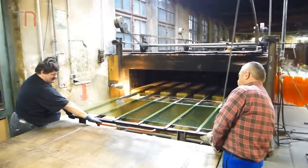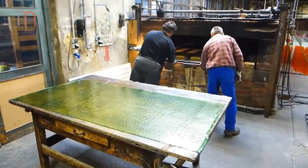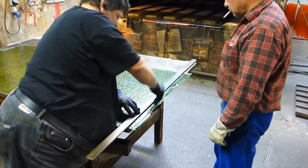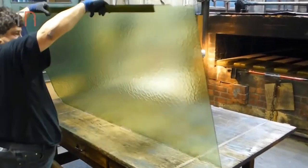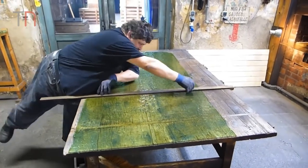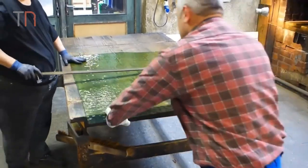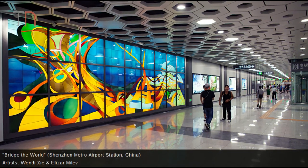Originality, brilliance, and structure of the table cathedral glasses can only be achieved with mastery of this traditional handicraft process. These cathedral glasses are made in high quality. Here is a little proof of their masterpieces.